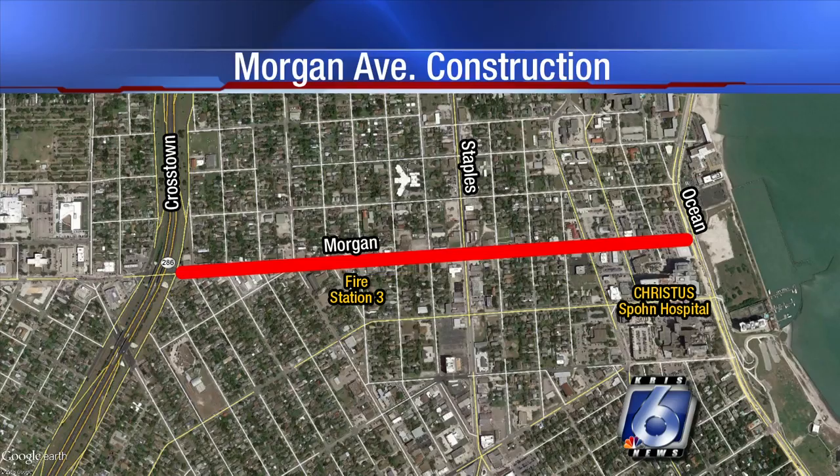We want to start with the announcement of another major street project. The city unveiled plans today for a series of repairs and upgrades to a stretch of Morgan Avenue from the Crosstown Expressway east to Ocean Drive. Our Jeremiah Marshall joins us live from Morgan Avenue tonight with a closer look at the project details.